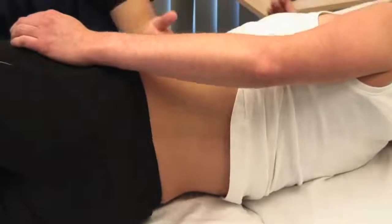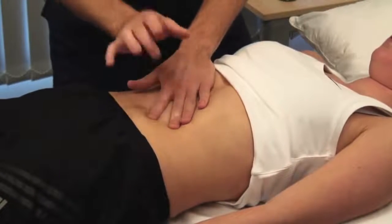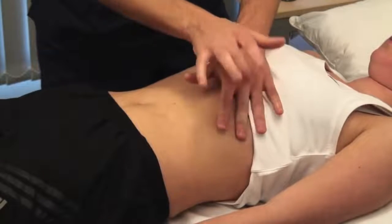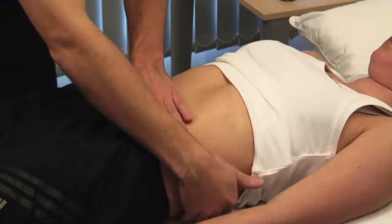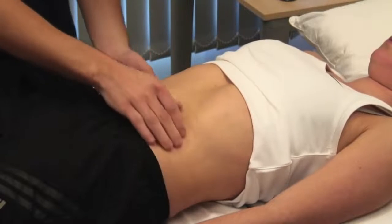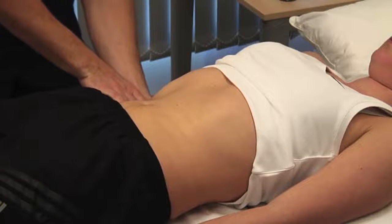Roll back onto your back. Percuss over the lower ribs and lateral chest wall to confirm or exclude the presence of splenic dullness. To detect lesser degrees of kidney enlargement, place one hand behind the patient's back below the lower ribs and the other anteriorly. You sometimes need to press firmly, but take care as this may be tender. The kidney is typically ballottable.